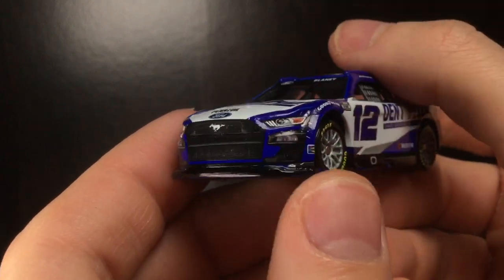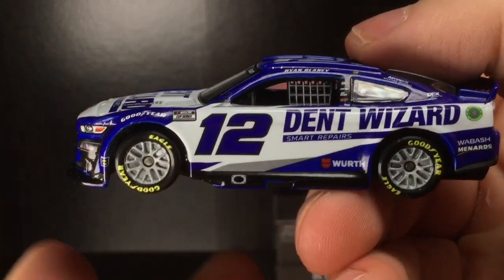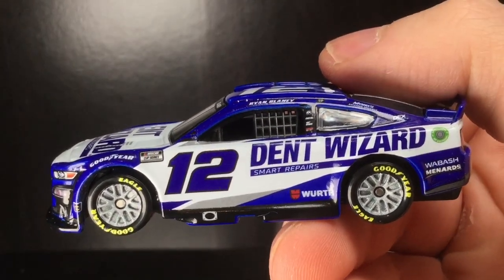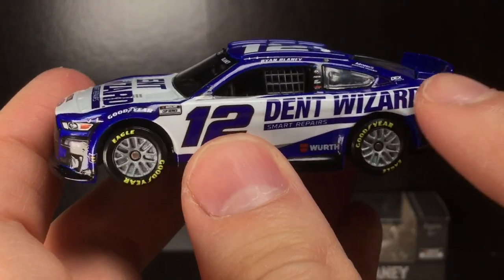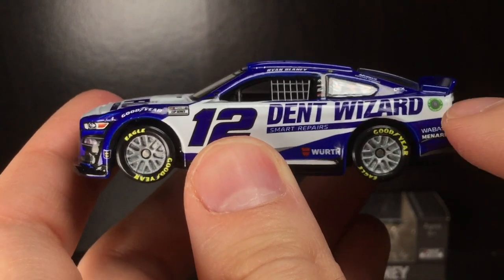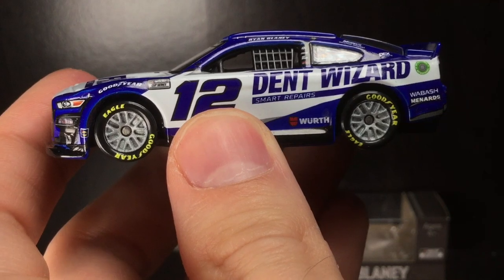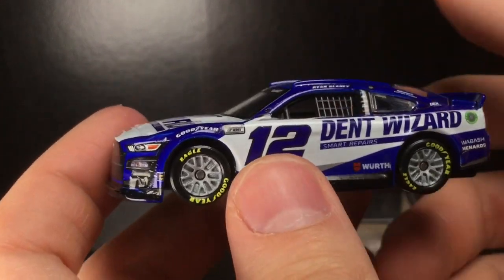There's the number 12 with the Sunoco decal, though that decal is literally in the fender well. Going to the left side of the car — I love when sponsors do this where they take the whole logo, cover the whole side panel, and add a little tilt to it. You can see the logo is kind of aiming downward, which looks really nice because it follows the body lines of the Ford Mustang.